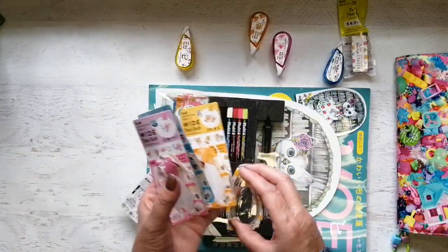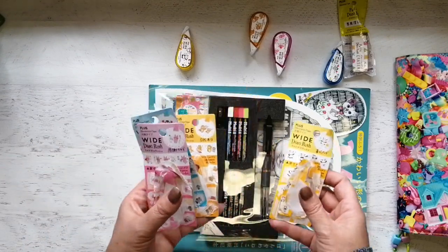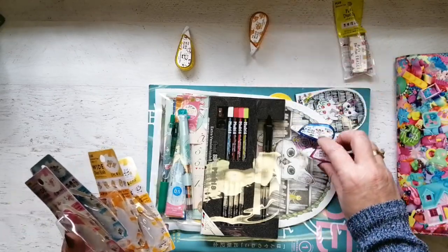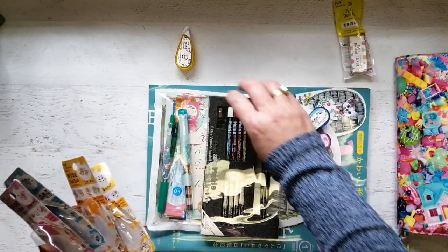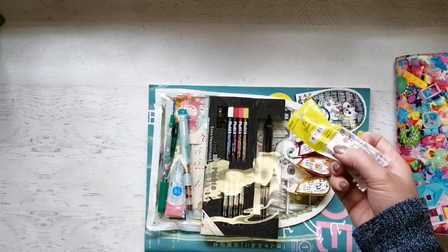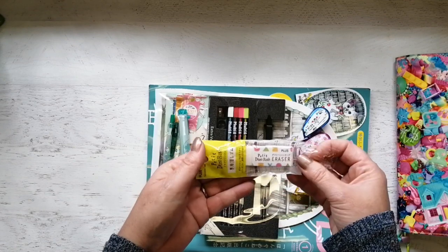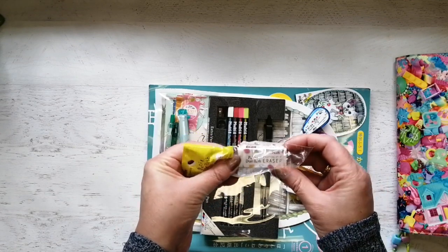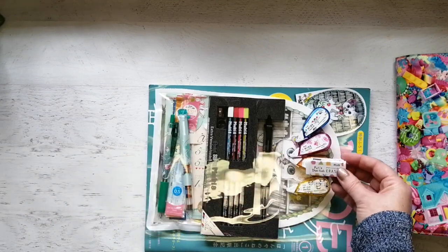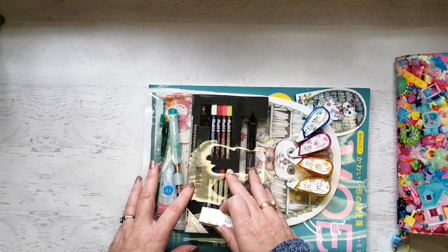These came as a set — these little decorator tapes. They are super super cute and they even came with a teeny tiny eraser, which they say is a Deco Rush eraser. I guess it's just an eraser by the same people, because it doesn't actually erase the tapes, which I thought it might do.